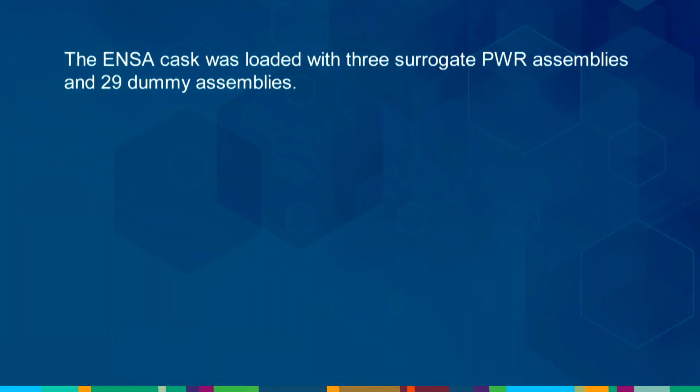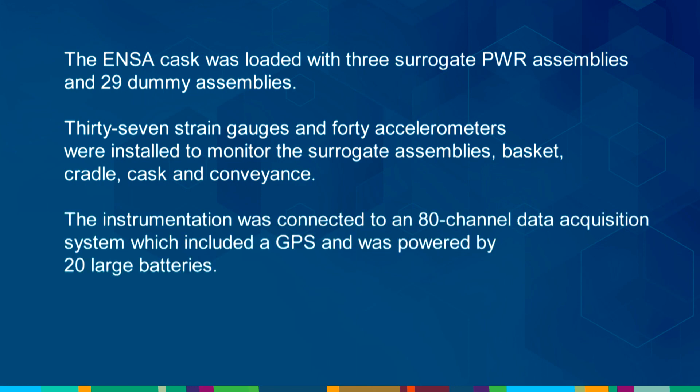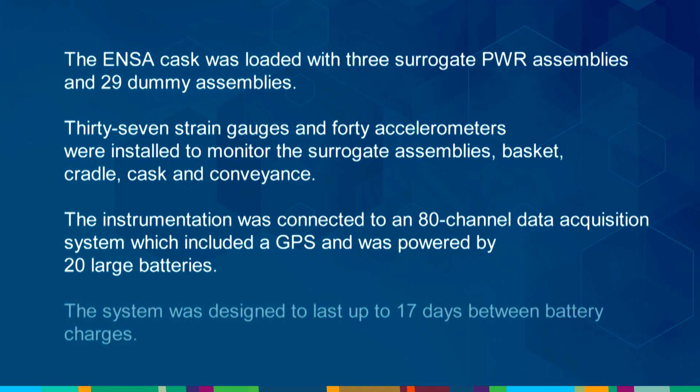The ENSA cask was loaded with three surrogate pressurized water reactor assemblies and 29 dummy assemblies. 37 strain gauges and 40 accelerometers were installed to monitor the surrogate assemblies, basket, cradle, cask, and conveyance. The instrumentation was connected to an 80-channel data acquisition system which included a GPS and was powered by 20 large batteries. The system was designed to last up to 17 days between battery charges.